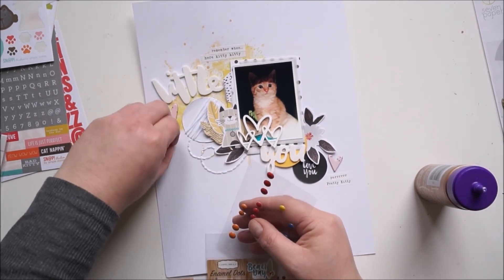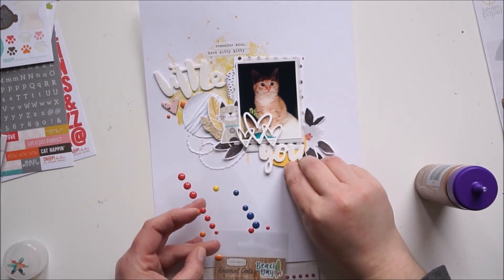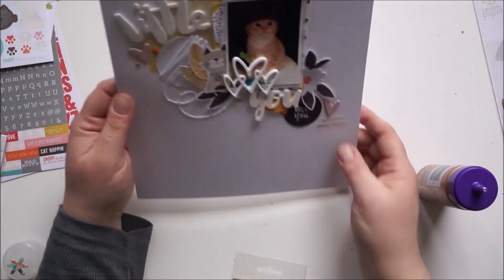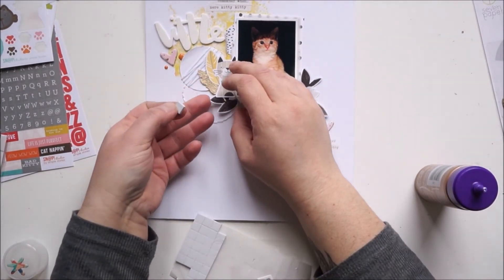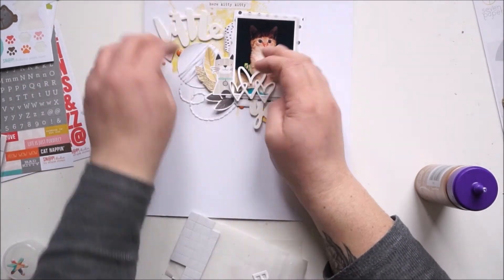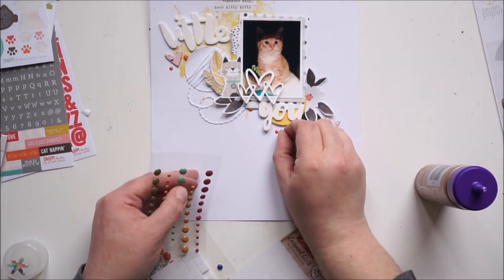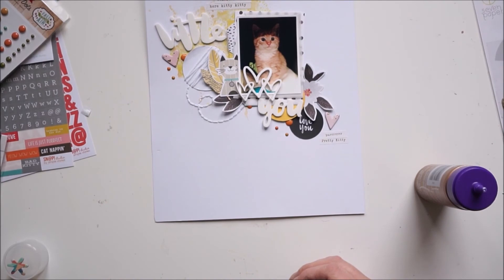I really like how the layout turned out, even if I had to look back at my stash a few times and stop filming. Sometimes it's just not working. Here I'm popping up the feathers, the flower, and the leaves just for a bit of dimension. Some tiny animal dots in orange, and stems — the stems I'm using are from October Afternoon.